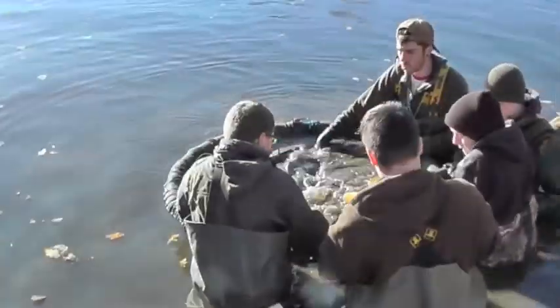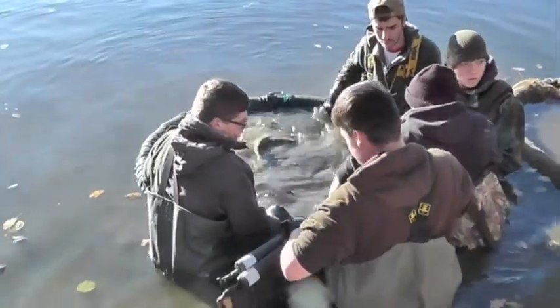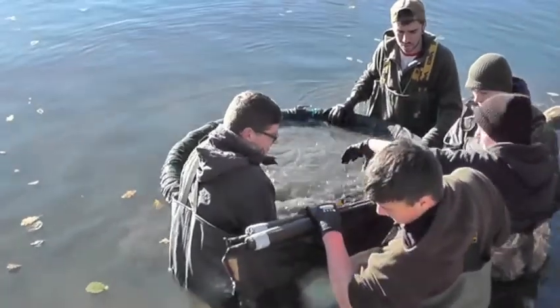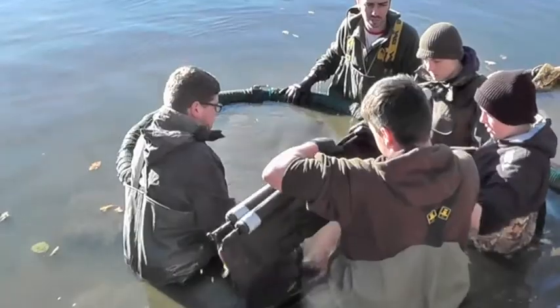Come on then. Come on then. There we go. There's one coming out now. One coming out now. Pop them in the way, let the sling. Here's the first one coming out.